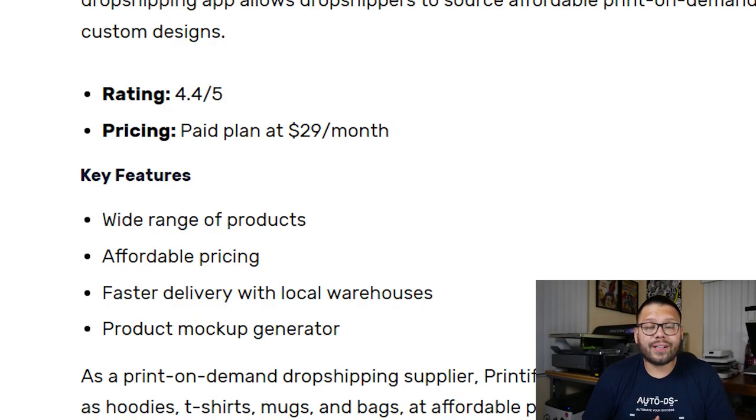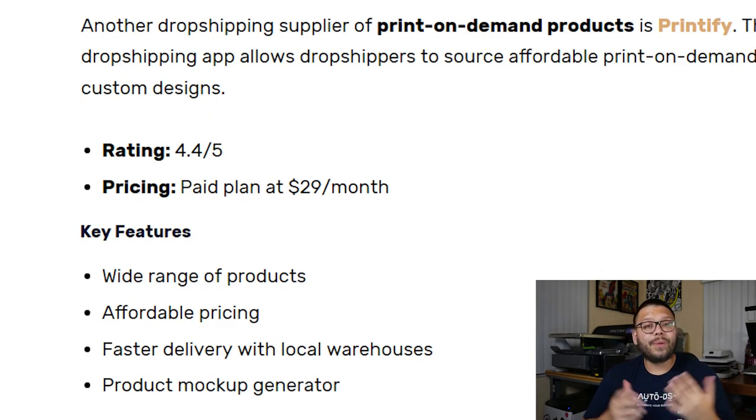In our number four spot, we have Printify. Printify is another print-on-demand supplier with affordable products and high-quality custom designs. They have a wide variety of products such as t-shirts, phone cases, mouse pads, and a lot more. They offer fast delivery with local warehouses and also have a mock-up generator. They have a 4.4 out of 5 on the App Store, and their paid plan starts at just $29 a month.